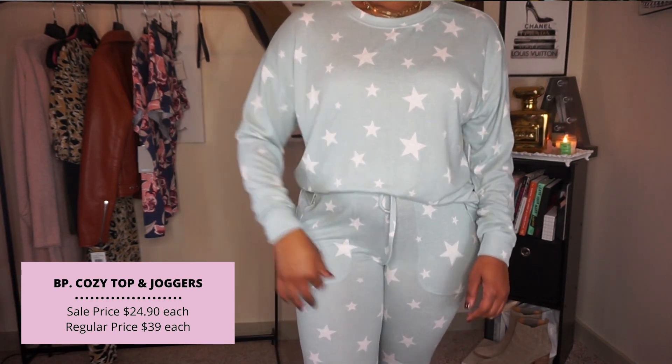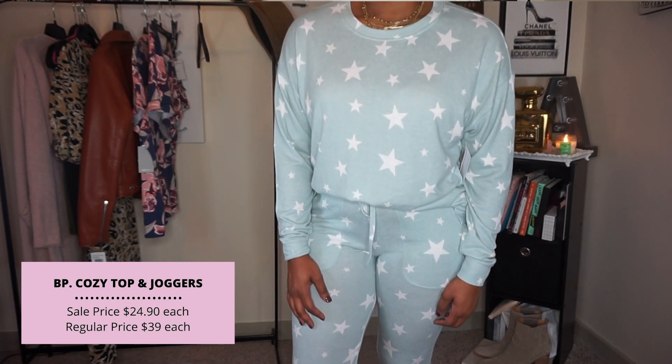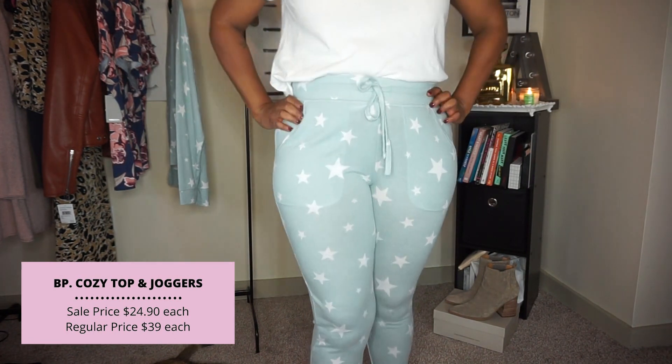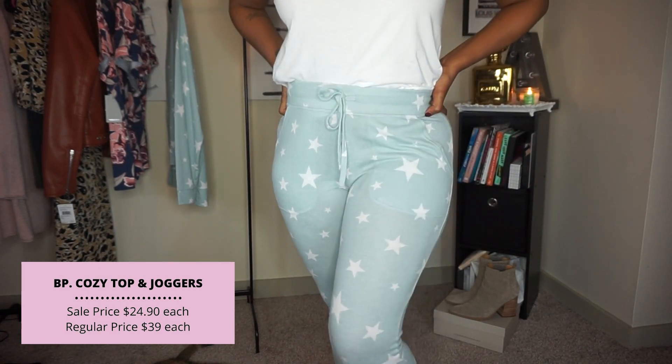Next up are my two loungewear pieces that ended up being a matching set, but you can buy them separately. They're from BP, which is a Nordstrom brand. Individually they're $24.90 on sale, going up to $39 each after the sale — a really good savings. You can mix and match sizing, or just buy one piece to mix with existing loungewear. I did the full jogger; I have these in a different print and I live in them because they're cozy without being too heavy, which is critical for me surviving Florida.